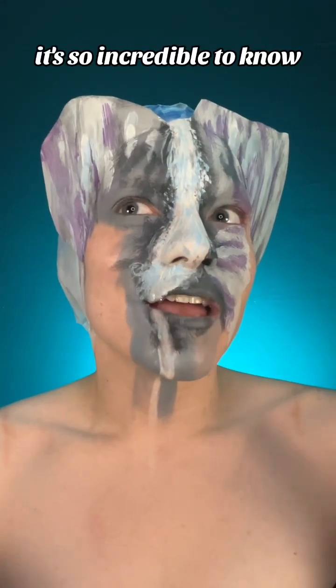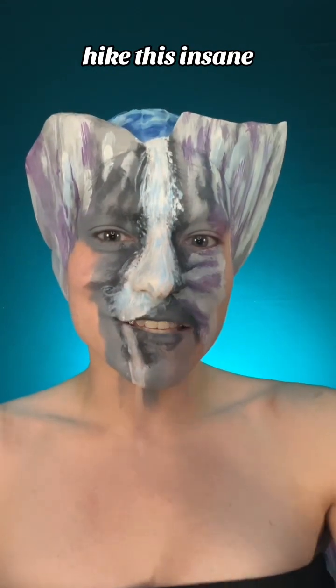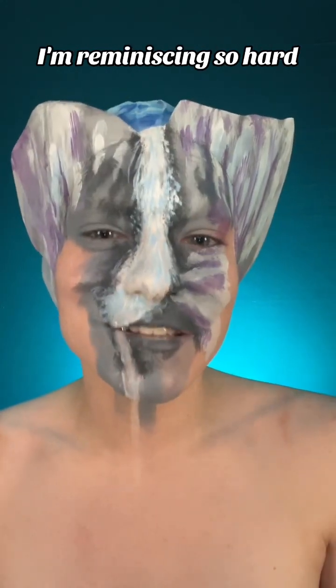It's so incredible to know what you can do as a person — to hike this insane masterpiece and then feel amazing afterwards. I don't know, I'm just reminiscing so hard.